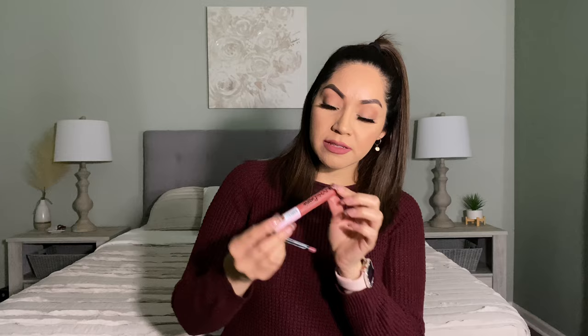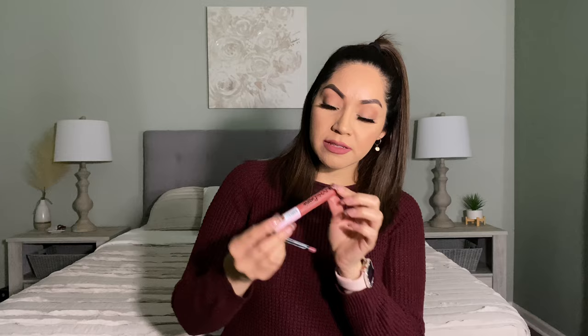Moving on to liquid lipstick, I have been using the NYX Lingerie XXL in the shade Stripped Down, and then I have been using the Soft Spoken Lip Pencil. I've been really loving these two combinations — that's actually what I'm wearing right now. It is super smooth and I love the way they apply. They're very long lasting, and so far this combination has been my favorite.